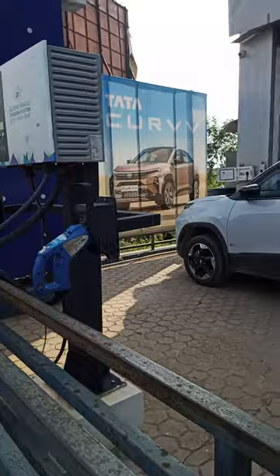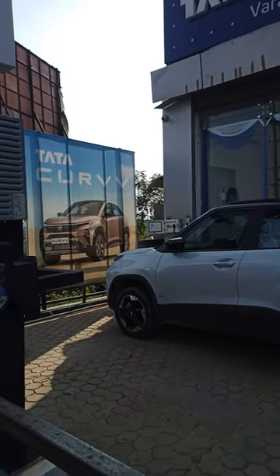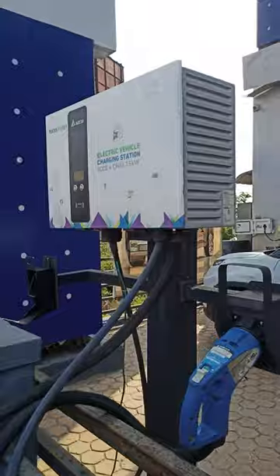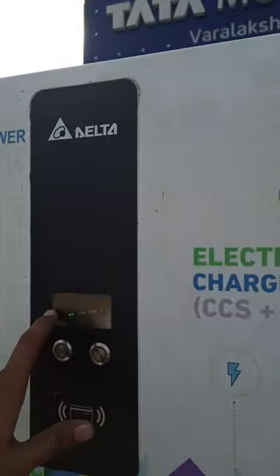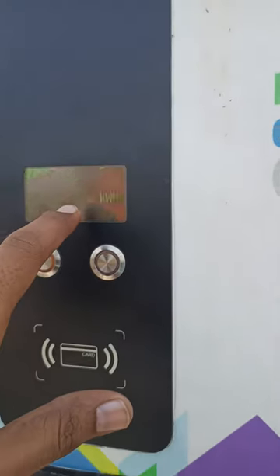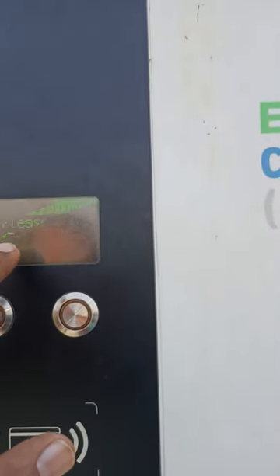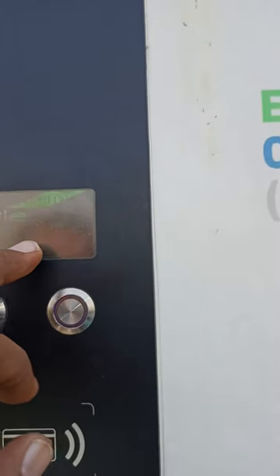The rating of this electric vehicle battery is 30 kilowatt-hours. Looking at port 2, approximately 13.6 kilowatt-hours — meaning 13.6 units — has already been consumed. The battery is at 50 percent charge. The remaining time to reach 100 percent is approximately 40 minutes.